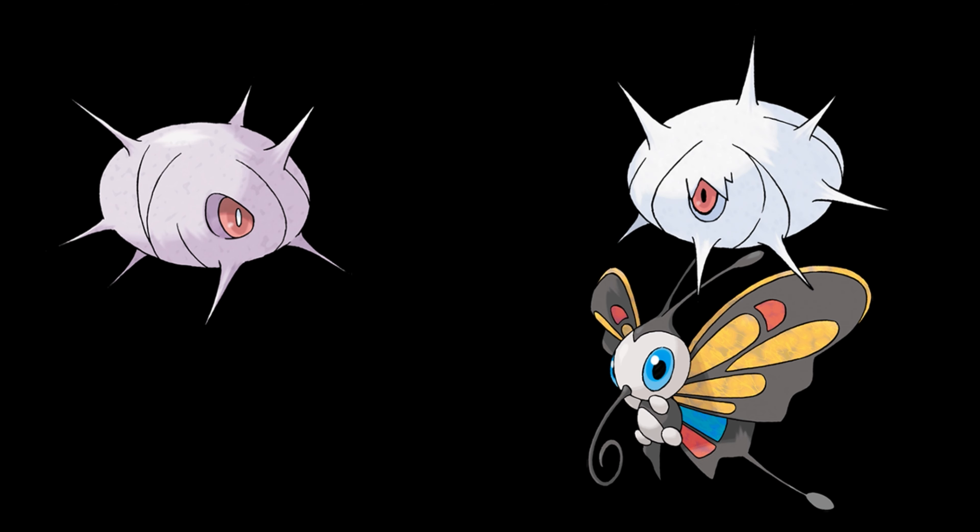For my first installment of my Pokedex deep dive series, today I wanted to cover the first 5 Pokemon I found out through their Pokedex entries that are used by the humans of the Pokemon world for something other than battling. These Pokemon are used in some form or another to make clothing.